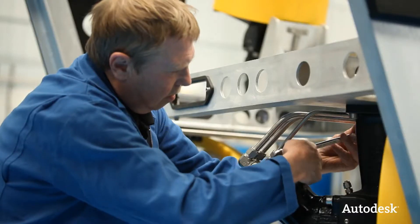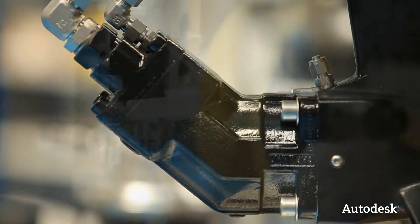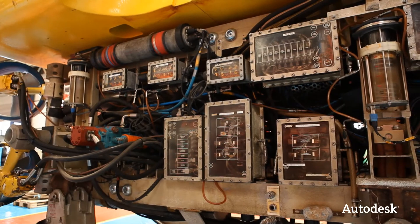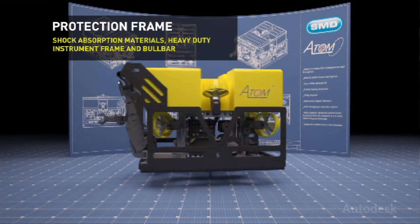Soil Machine Dynamics operates in five different business streams: remotely operated vehicles for offshore oil and gas, a division focused on mining machines, renewables, wave energy, and nuclear decommissioning. The new project we're working on is the SMD Atom, which is going to be designed to be the smallest working class ROV in our fleet.